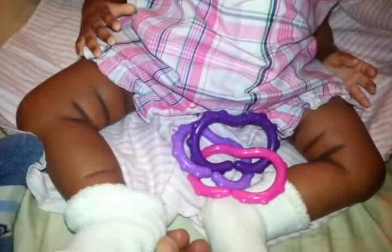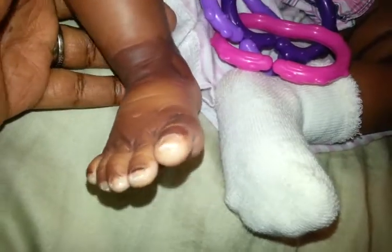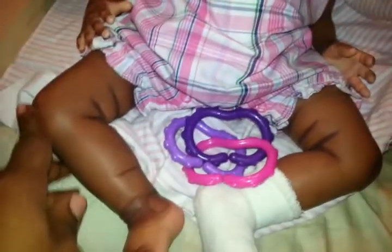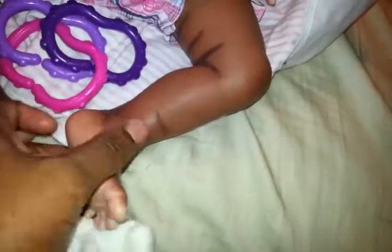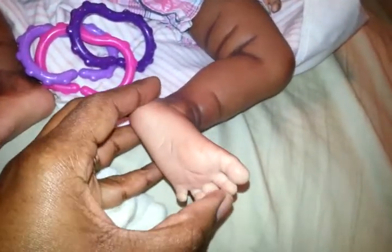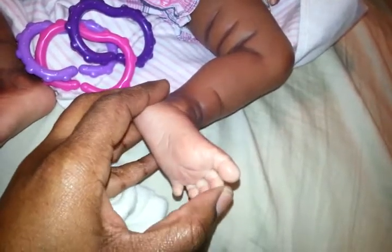I'll take her socks back off so you can see her little tootsies. I got her off of eBay. There's her other little tootsie. She has nice detailing on her legs and her little feet. She's pretty darn cute. I like that her toes are separated except for these two, but the rest of them are separated.